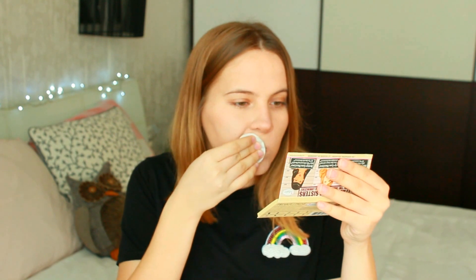I really like this color. I'll remove it with micellar water from Garnier. As you can see, it removes very easily and quickly. So let's try the next one.